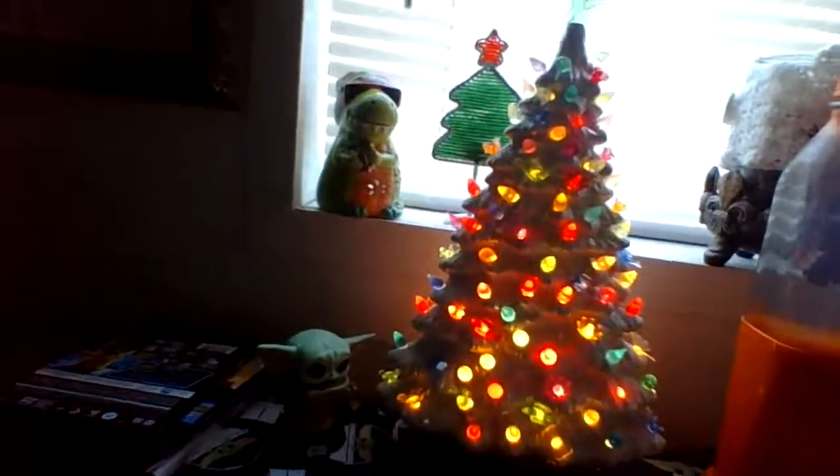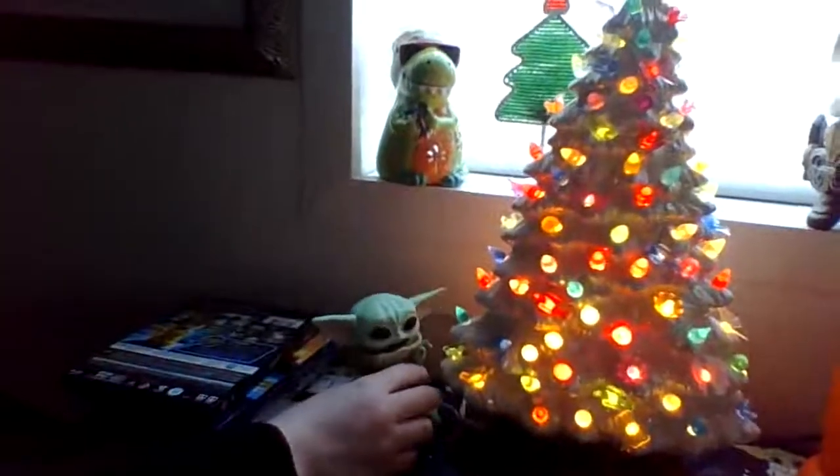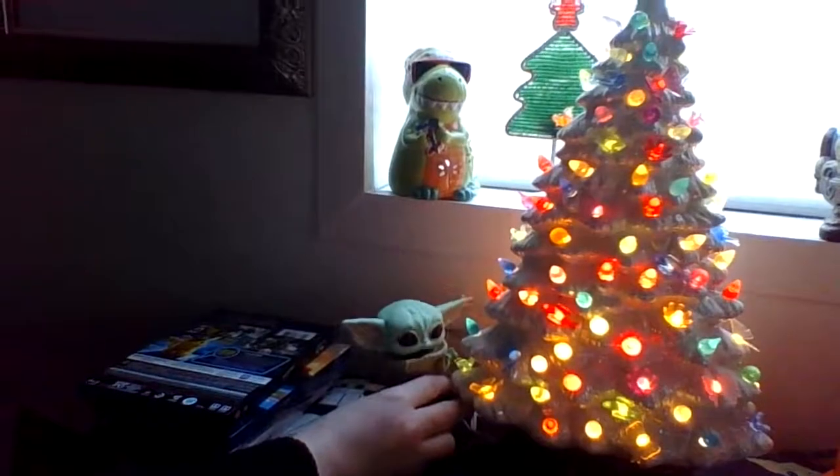This is my little ceramic tree right there. And I have Baby Yoda hanging out next to the tree to look like he's going to grab one of the ornaments. And then we have this tree over here — I got this tree off the buy nothing group.